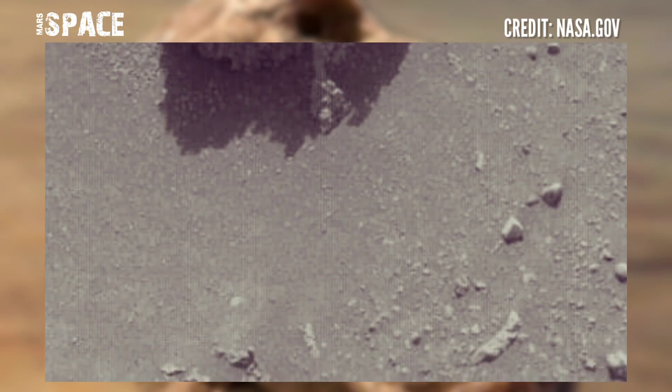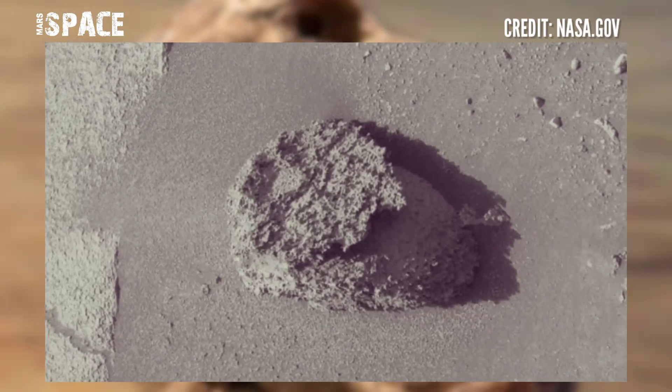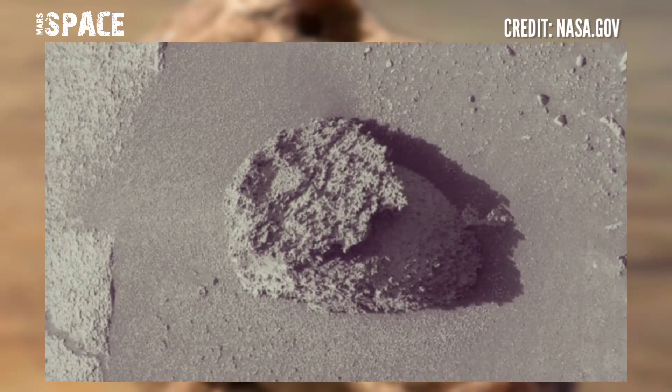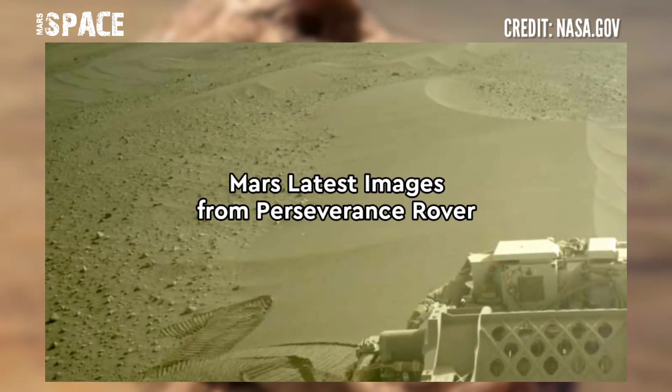The shape looks like a skull — could be a skull, billions of years old, an ancient skull. What are your thoughts about this? Is it a possible skull or just a rocky structure? Let me know right now.